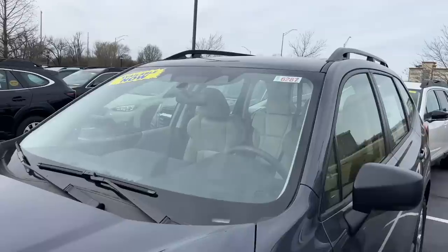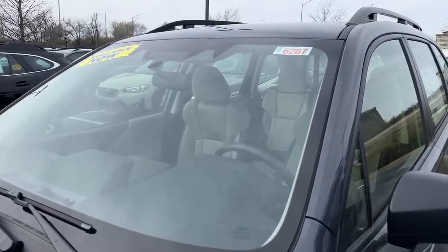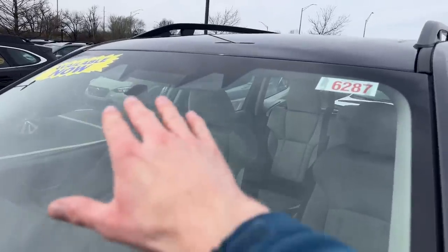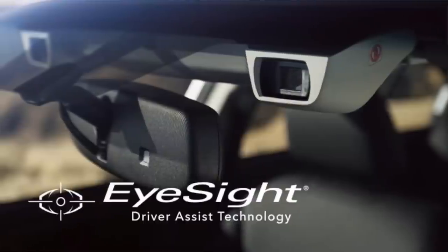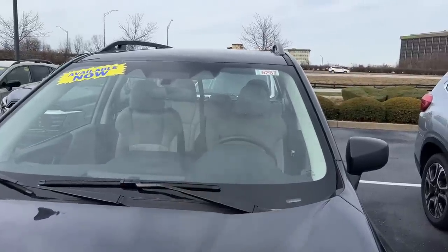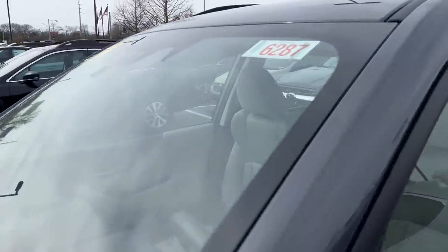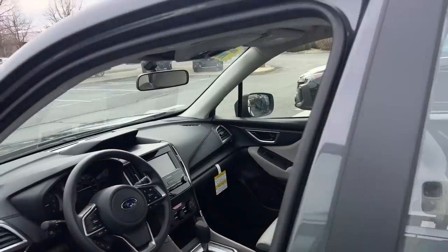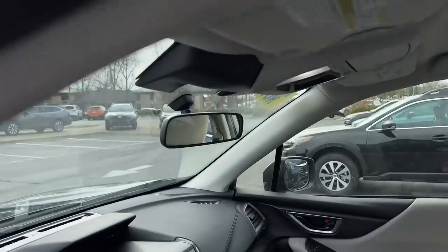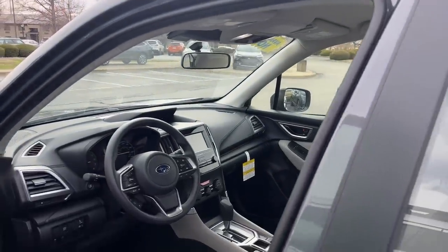Another Subaru feature that became standard on all models in 2020 is the EyeSight cameras — though it started as an option back in 2013, first available on the Outback. The early versions were a lot bulkier; now they're built into the windshield with a much lower profile. They go up flush to the windshield to keep them enclosed and protected from debris, dirt, and fingerprints.